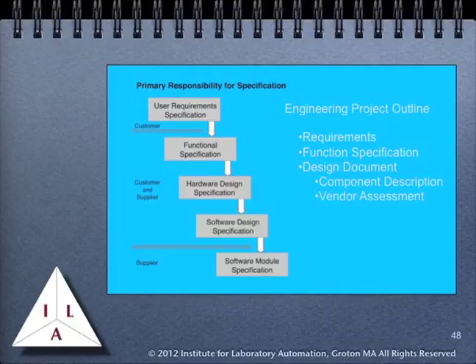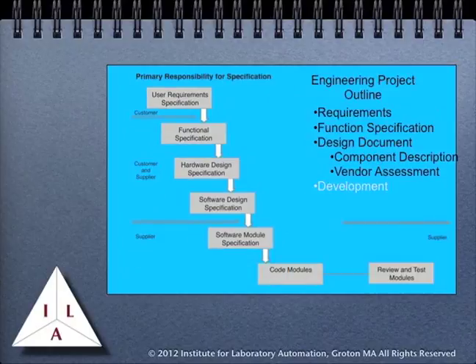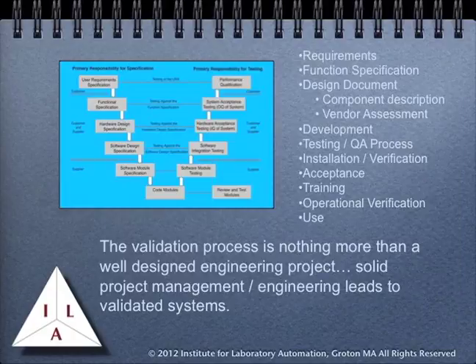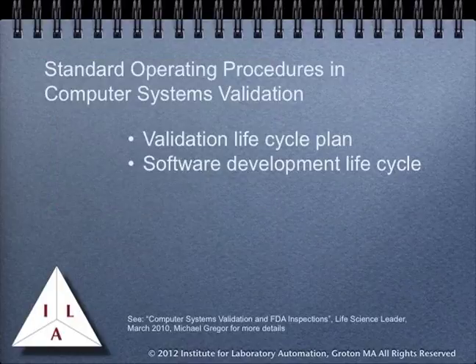If we look at the GAMP-V, what we see is the outline of a good engineering project. We see expected elements such as project requirements documents, functional specifications, and design documents. That's followed by the development process, and finally the testing and proof that the system works and does what it was expected to do. The validation project outline produced in good automated manufacturing practices exactly reflects a well-designed and implemented engineering program. In short, a solid project management and engineering program would lead to a validated system. The validation lifecycle plan, as described in GAMP, is essentially the same as standard software development life cycles.